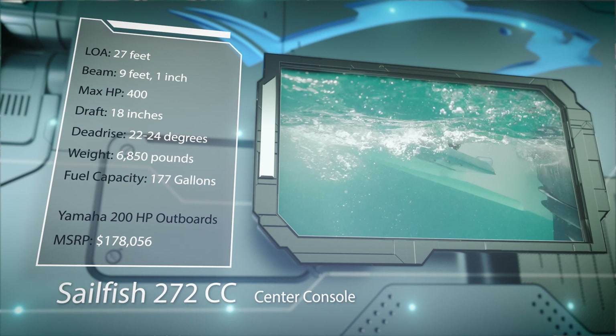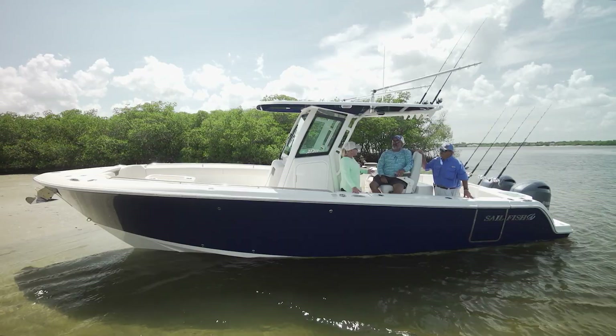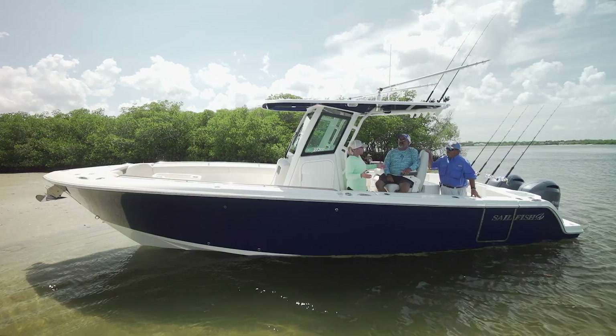Let's hear more from our hosts. Today we're on the Sailfish 272cc. Friends of mine have the old generation 27 from Sailfish, and we love going offshore on that boat. The family's always comfortable, and we seem to always catch fish.